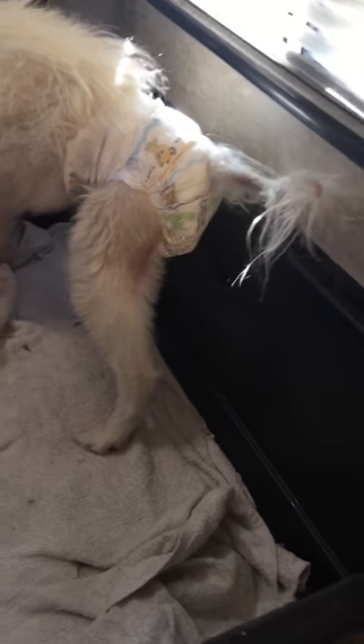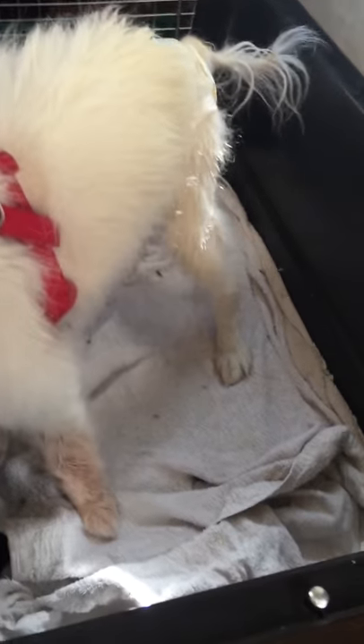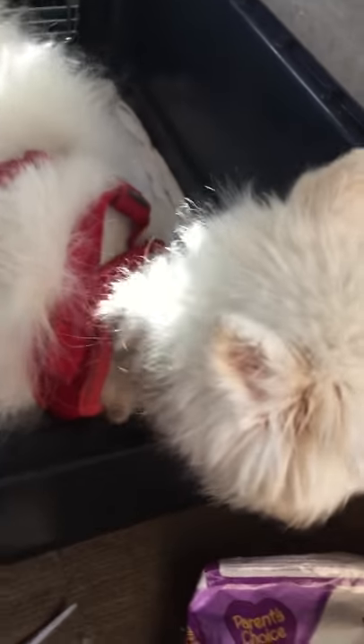She doesn't mind it. She will actually stand up for us to let us put the diaper on her. Unless she's asleep — then I can put the diaper on her while she's asleep, and she won't even wake up. She's fine.